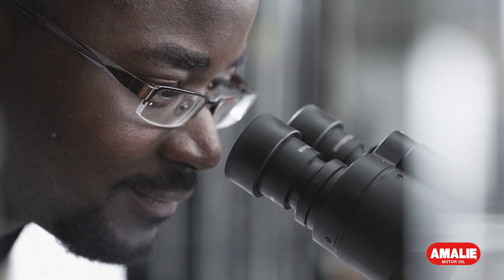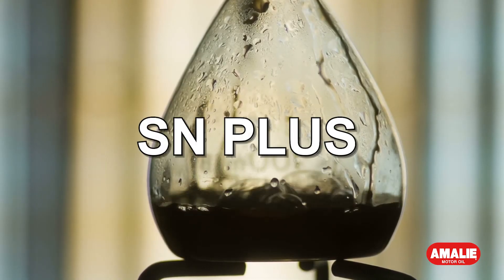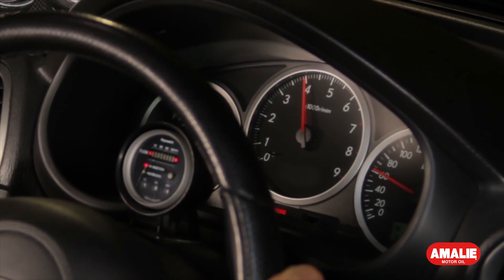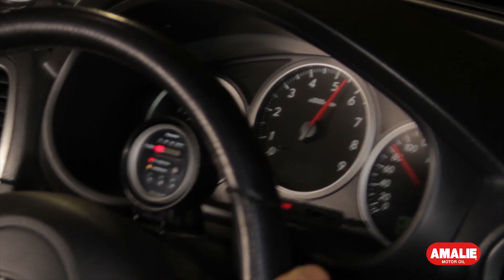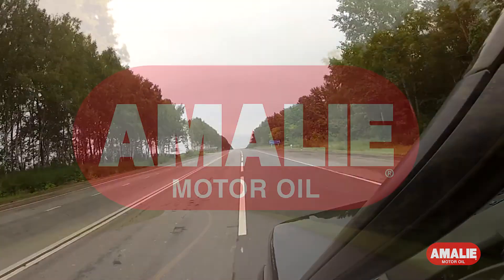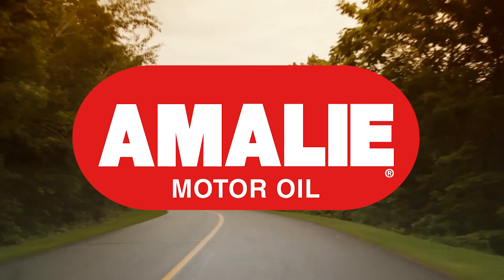Industry stakeholders looking for ways to mitigate LSPI can now turn to Amelie's new SN Plus solution. Tackling LSPI ensures your GDI engine operates at peak fuel economy and reliability. LSPI is the problem. Amelie is the answer.